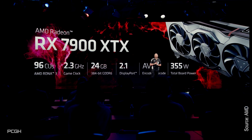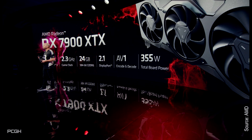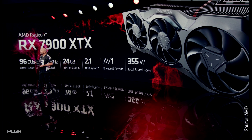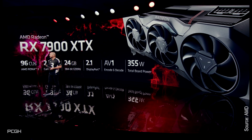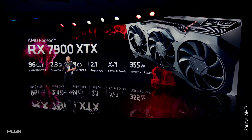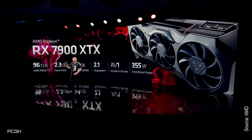The RX 7900 XTX features a 384-bit wide memory connection and has a gaming clock of 2.3 GHz, boost 2.5 GHz, with a TBP of 355 watts. Support for the modern DisplayPort 2.1 and AV1 encoding and decoding is also provided.